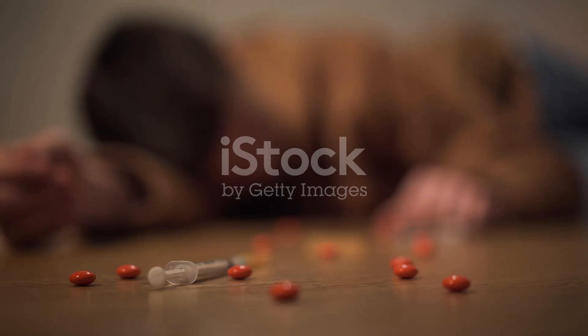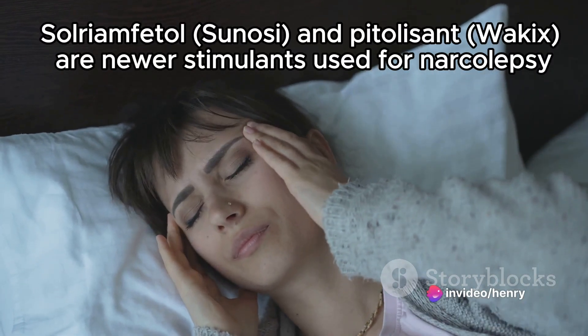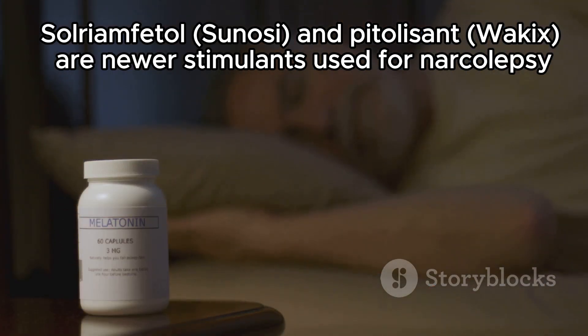Some might experience side effects such as headache, nausea, or anxiety. Newer stimulants used for narcolepsy include solriamfetol and pitolisant. Pitolisant also may be helpful for cataplexy, a condition characterized by sudden muscular weakness.